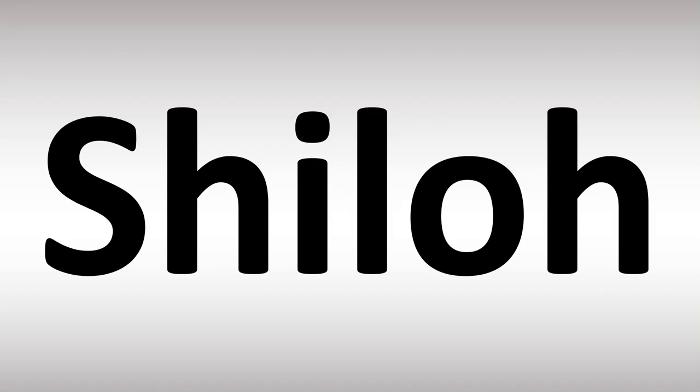Shiloh — that is how you say it. And now you know. More videos are available here to learn more correct pronunciations. Thanks for watching.